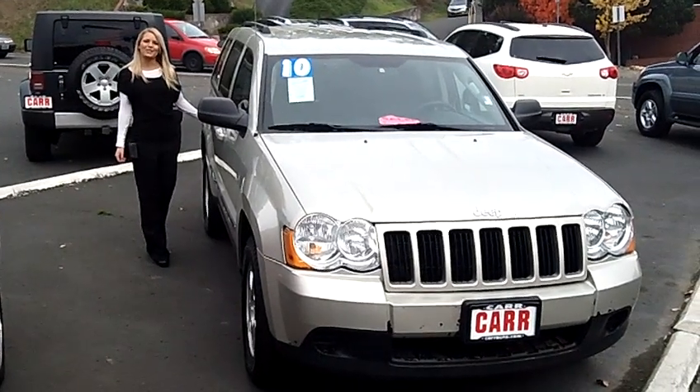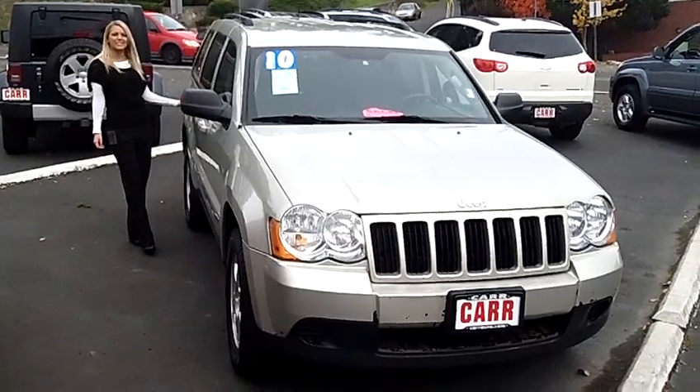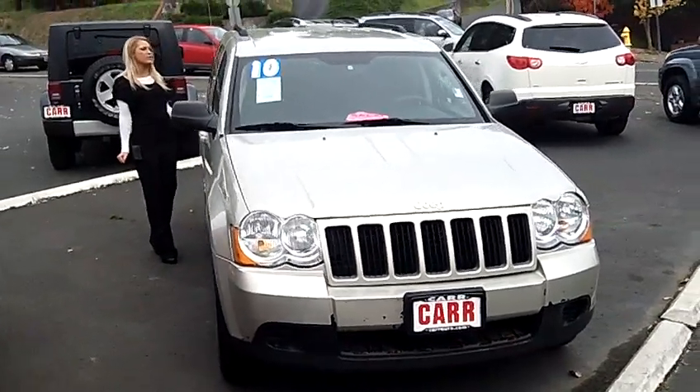Hi, this is Lacey coming to you live from Car Used Cars in Beaverton. Thanks for clicking on that link. This is your virtual tour of the 2010 Jeep Grand Cherokee Laredo Sport Utility.